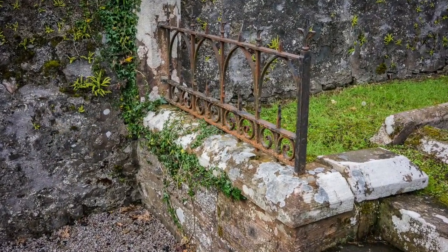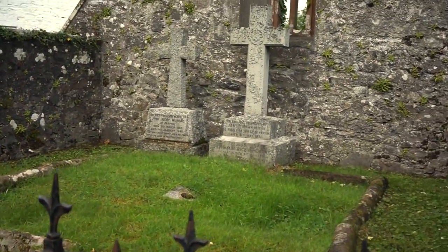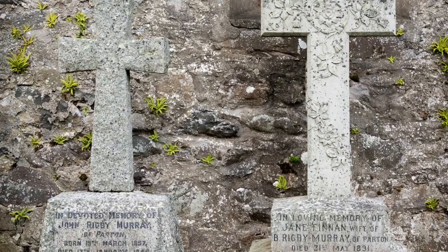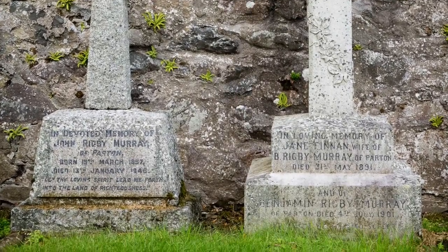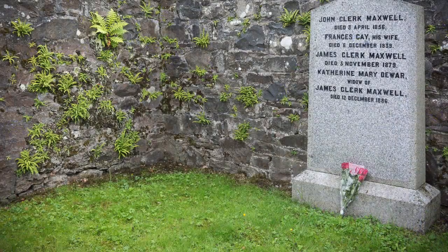I like the design of that little railing. At the bell tower end, a couple of crosses mark the graves of some members of the Murray family. I understand that Benjamin Rigby Morrie was a great benefactor of the village.